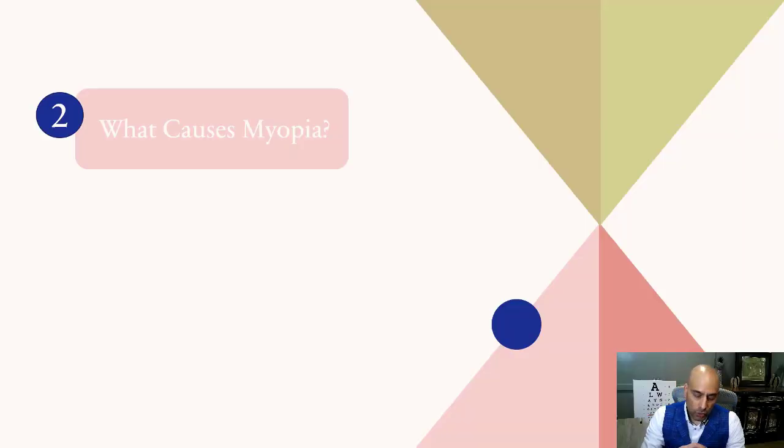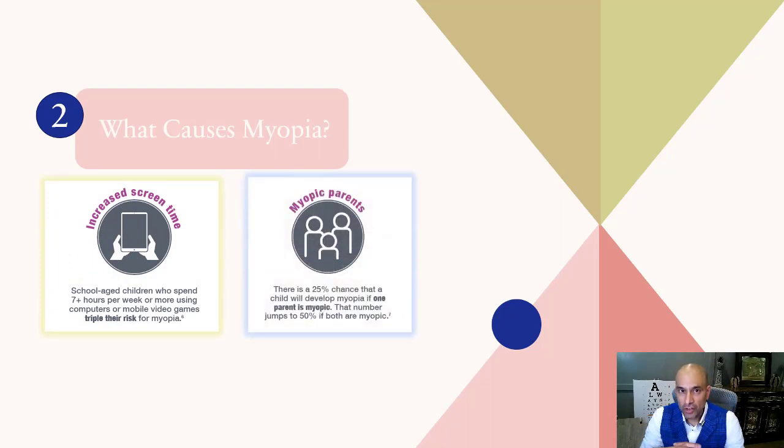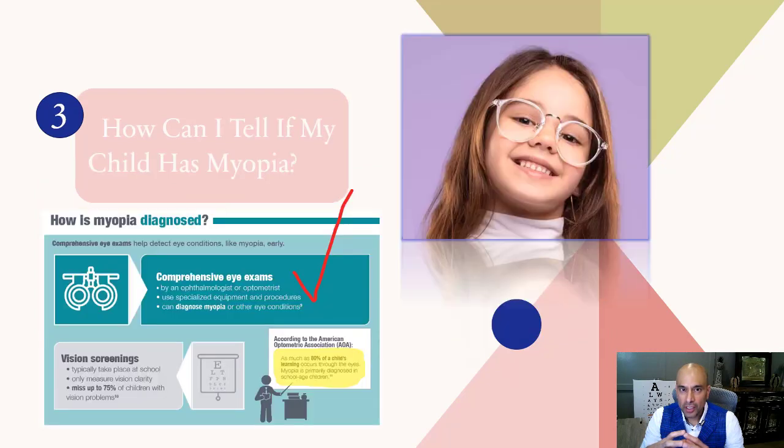We must intervene now, because each day and each month there is an increase in axial length causing irreversible changes in your child's eyesight. So what causes myopia? There are a couple of elements we know of: genetics, screen time, and less time spent outdoors. A combination of all of these perpetuates the worsening of the child's eyesight.